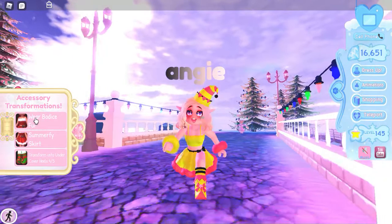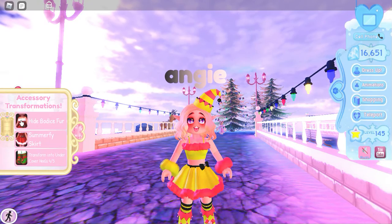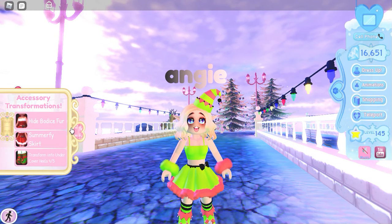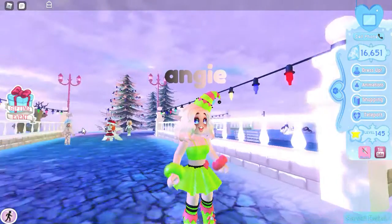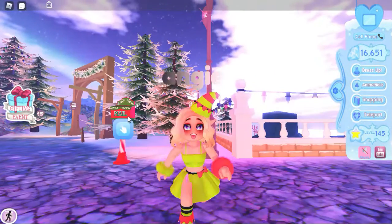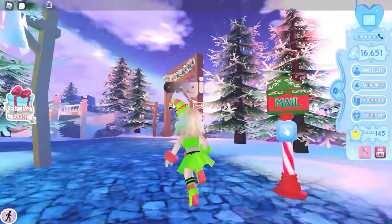And guys, they actually fixed the bodice — you can actually remove the fur now. Yeah, see, that's the fur. This is so cute, I just had to make a video on this. Oh my god, yeah, it sparkles — or was that just something else, I have no idea. But the attention to detail they put into these accessories — I'm so happy, I am literally so happy.